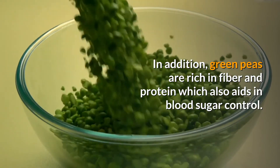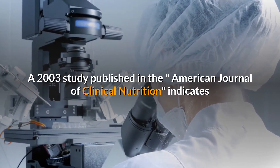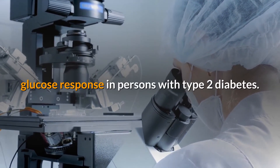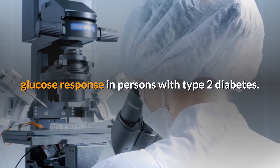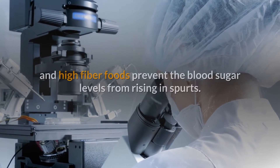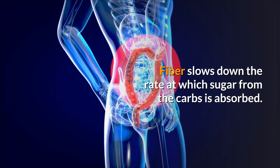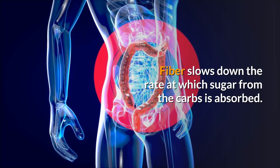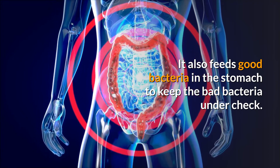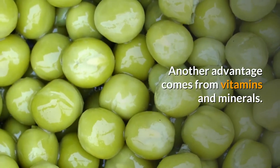A 2003 study published in the American Journal of Clinical Nutrition indicates that an increase in dietary protein improves the blood glucose response in persons with type 2 diabetes. Subsequently, many other studies have shown that a combination of high protein and high fiber foods prevents blood sugar levels from rising in spurts. Fiber slows down the rate at which sugar from carbs is absorbed, improves metabolism, and feeds good bacteria in the stomach to keep bad bacteria in check.